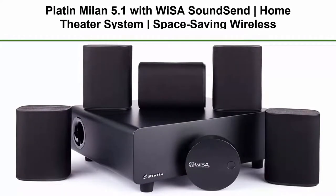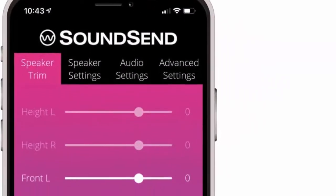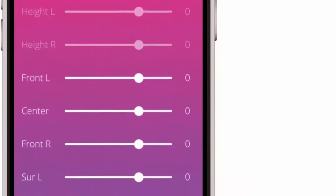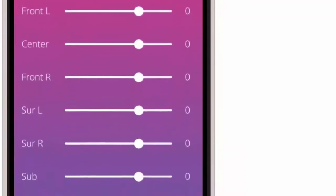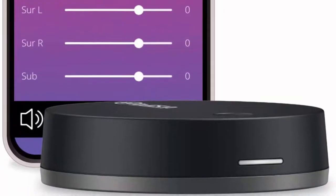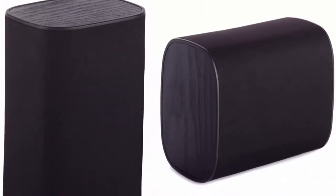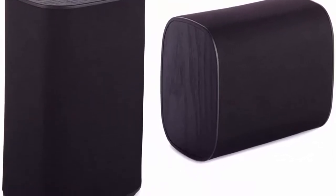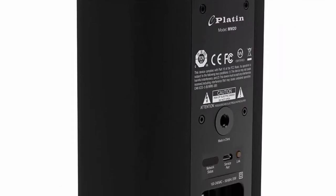Top 3: Platinum Milan 5.1 with Wysaw SoundSend Home Theater System — space-saving wireless surround sound for smart TVs. Features 5.1 channels of uncompressed 24-bit 48kHz sound, Wysaw certified. The SoundSend transmitter decodes theatrical audio formats such as Dolby HD and Dolby Atmos. Ultra-compact design, Milan speakers are designed to save space and blend in with any decor for a 360-degree immersive home theater experience, perfect for any room or apartment living.